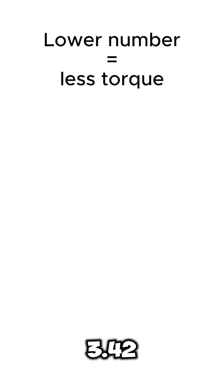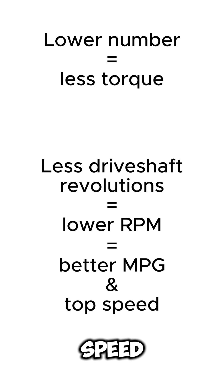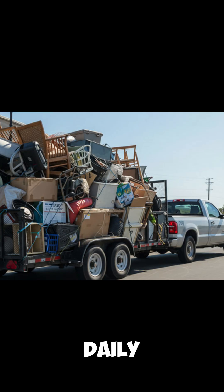Lower numbers like 342 or 323 keep RPMs lower at cruising speeds, improving mileage and top speed, but you lose some low-end grunt. 373 is often considered a sweet spot — it's versatile for both towing and daily driving.